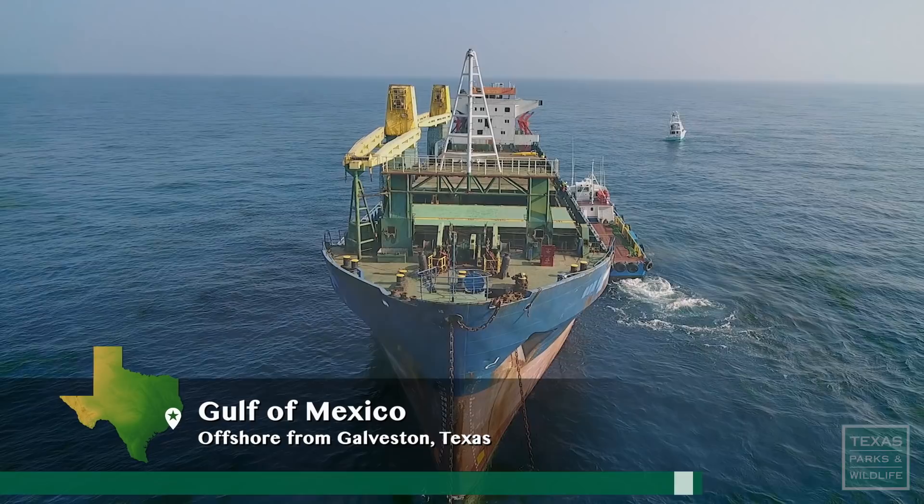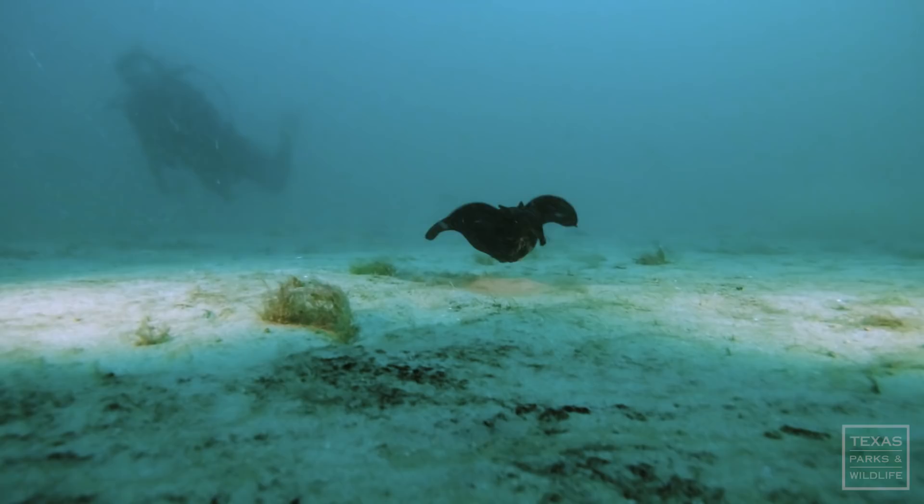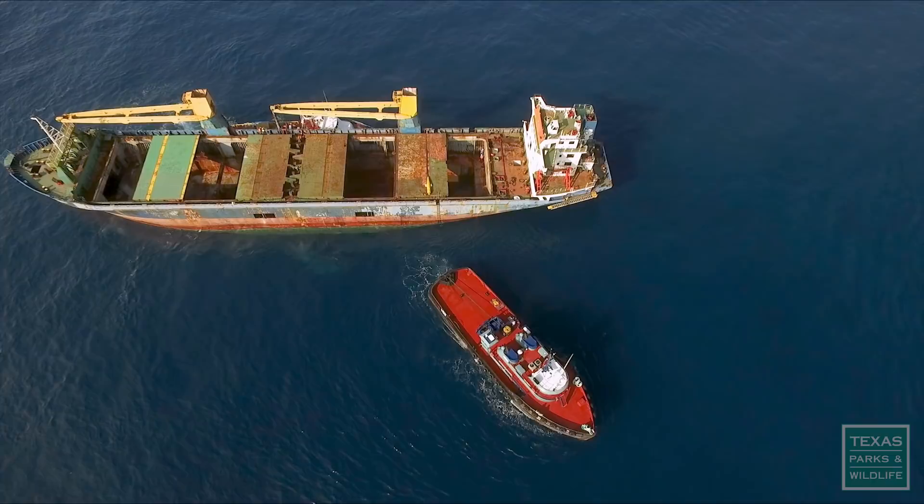In the Gulf of Mexico, the bottom is mainly mud and sand. There's not a lot of hard substrate for marine organisms and invertebrates to attach to — this is why we put these out here. Our mission is to create and enhance marine habitat in the Gulf of Mexico, and one way we do that is using materials such as ships.